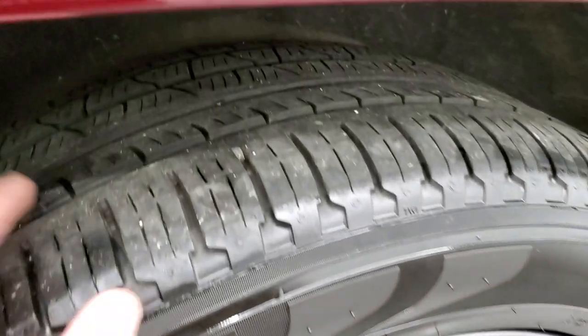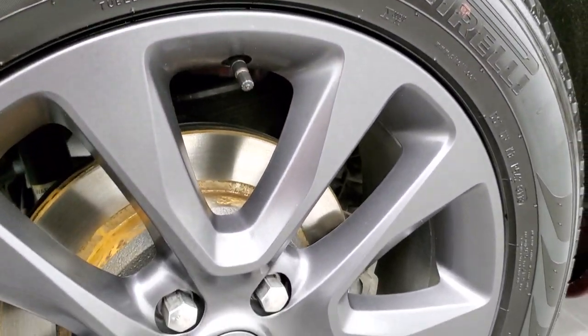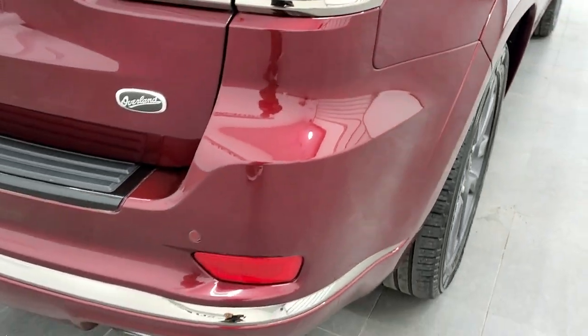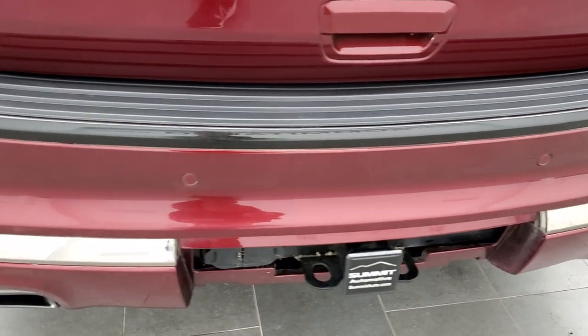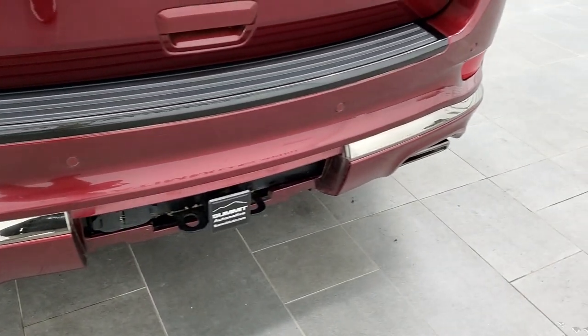The back rim has no scuffs or scrapes. The back tires have just as much tread as the front tires, and it has brand new brakes on the back. The rear quarter is in really nice shape, and the rear bumper is in just as nice condition as the rest of the vehicle.